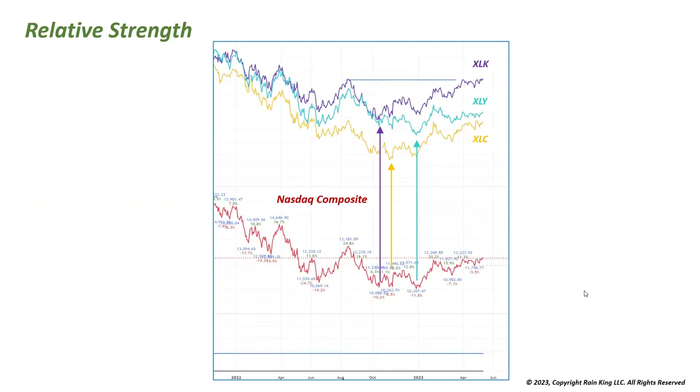This TradingView chart looks at relative strength by comparing the Nasdaq Composite with overlaid ETFs for the communication sector, consumer discretionary sector, and technology sector. Looking from the October market lows, the technology sector bottomed coincident with the Nasdaq. Even though the Nasdaq hasn't broken a recent high, the XLK is already starting to break out — showing that relative to the composite index, XLK is outperforming. You can do this with different ETFs as well as individual stocks.